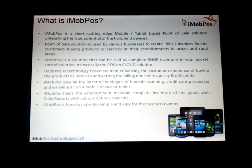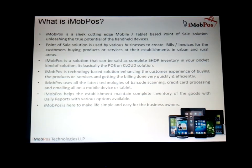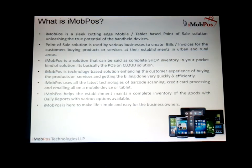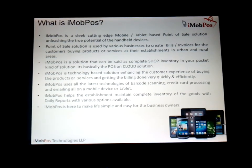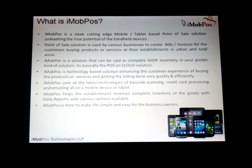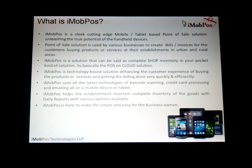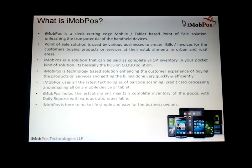What is iMobPos? iMobPos is a cutting-edge mobile tablet-based point of sale solution unleashing the true potential of handheld devices. The point of sale solution is basically used by various businesses to create their bills and invoices for the transactions they make in their stores or any merchant establishments. iMobPos is a solution available on the cloud which can be used by merchants to take payments from clients in a very effective and technically superior manner.